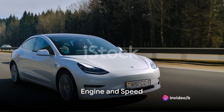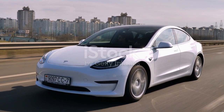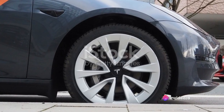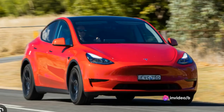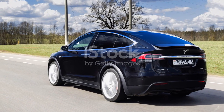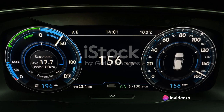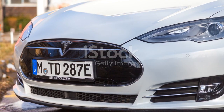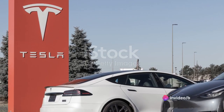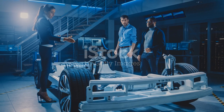Now let's move on to the heart of the Model Y — its electric powertrain. Under the floor of the Model Y, you'll find a dual-motor setup, one in the front and one in the rear, working in harmony to deliver all-wheel drive. This setup provides incredible traction control and contributes to the overall performance and speed of the vehicle. The Model Y sprints from 0 to 60 miles per hour in a blink, and the top speed would make even some sports cars blush. What sets it apart is the smooth and silent operation — no engine roar, no vibrations, just the seamless transition of power from the motors to the wheels.